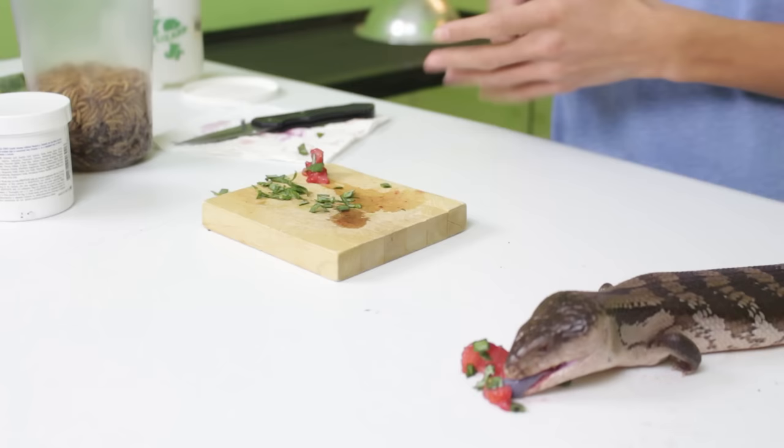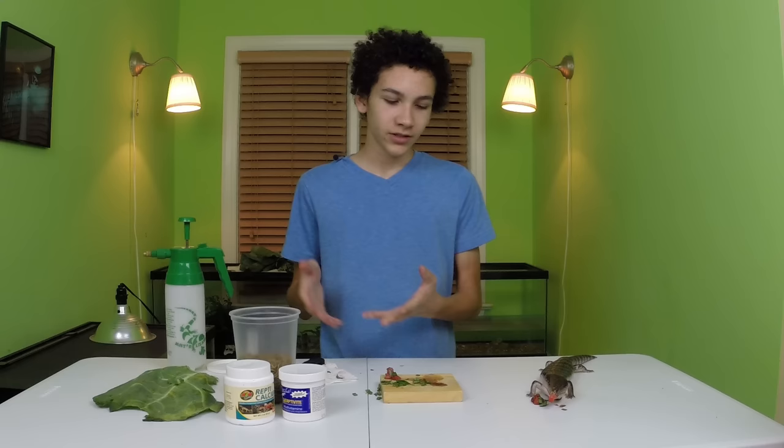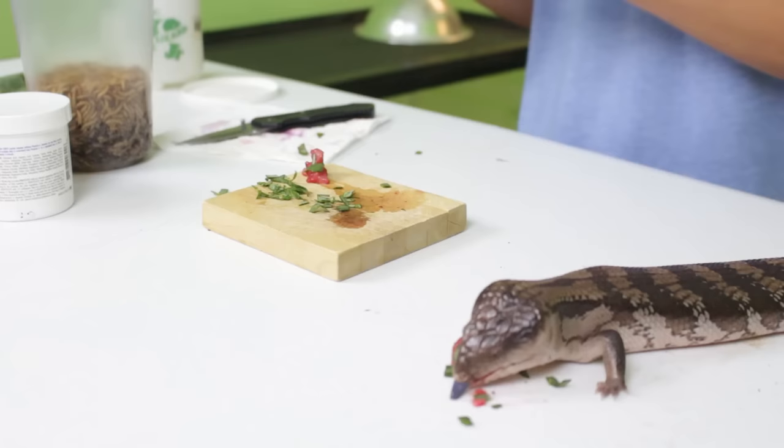So this might work for your blue tongue — basically mixing the greens in with some of their favorite fruits. Again, fruit is not too nutritious and you don't want to give it to them too often, so it's better to try and mix this in with the proteins. But this can be a bit harder because the greens don't stick to the actual protein, whether that's mealworms or whatever kind of feeder insect or other meat you're using.